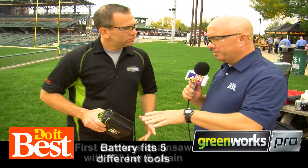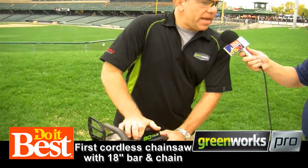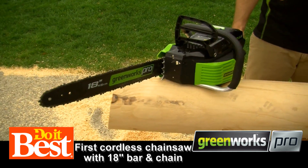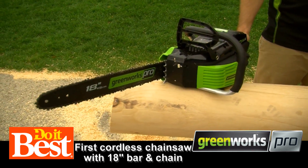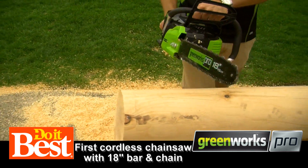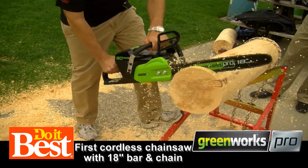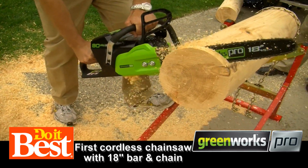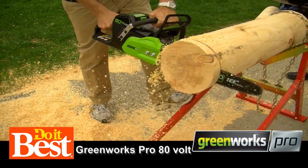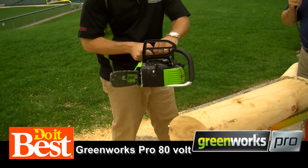This is kind of going to blow my mind because this is a chainsaw and it's cordless. Correct. You can achieve the same power and performance as a gas chainsaw with the industry leading 80 volts and an 18 inch bar and chain. So this is 80 volts in a chainsaw — cordless electric, super efficient and convenient. And that's from Greenworks Pro.